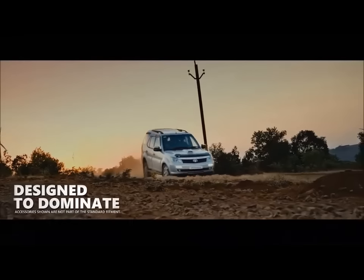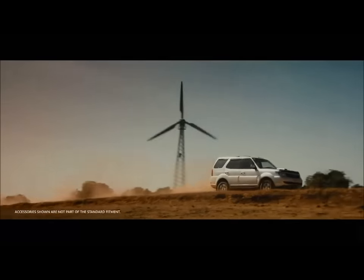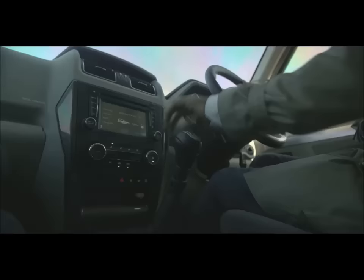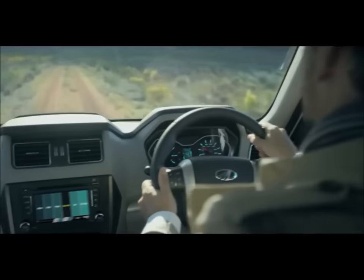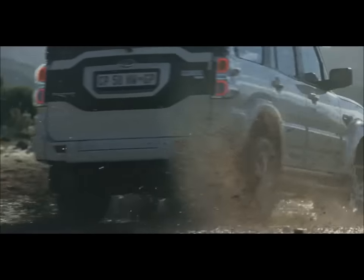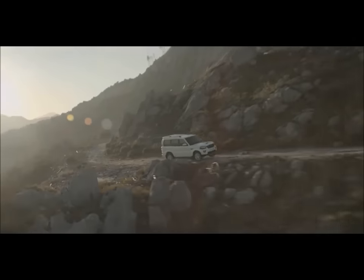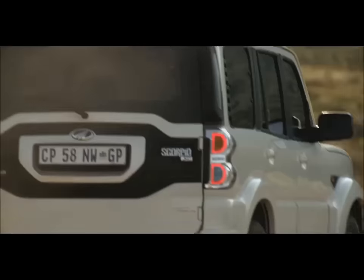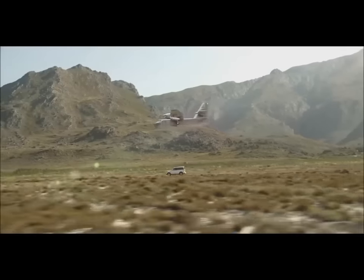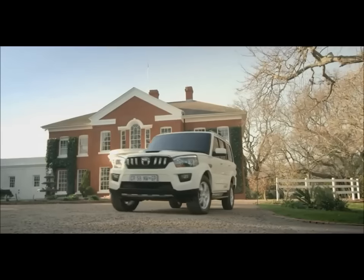It rides better than the Scorpio, feels much more stable and confident at high speeds, and even corners a little better. It's a close call, as the Scorpio fights back with lower ownership cost as well as better after-sales service. However, Safari Storm's stronger fundamentals are reasons enough to tilt the balance in its favor, and that is why it is the winner of this shootout.